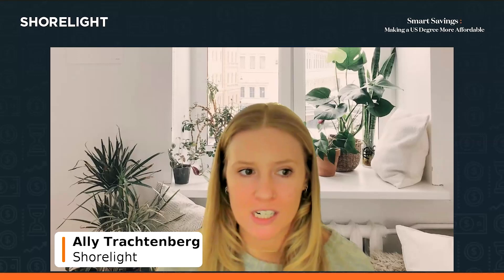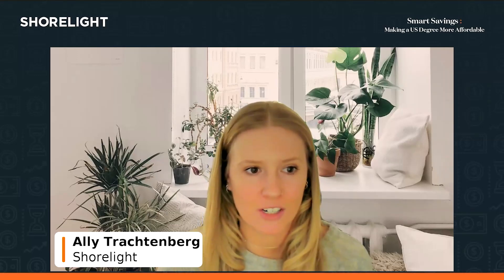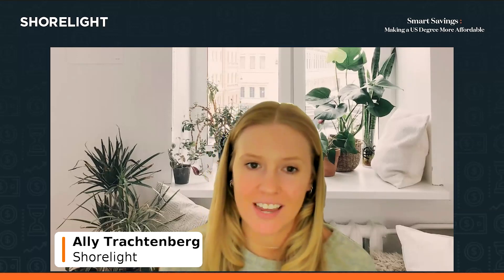Today I'm joined by Kristen Crosby, who's the Director of International Admission at Ohio Wesleyan University, and Joy Parmigrath, who is the Director of International and Transfer Recruitment at Randolph College. They're very excited to speak to you about their institutions and everything that they have to offer.